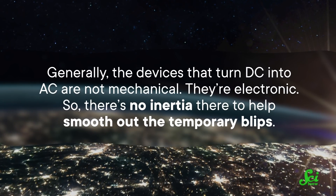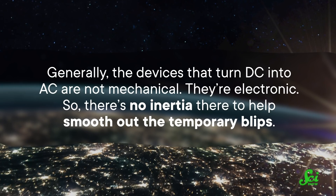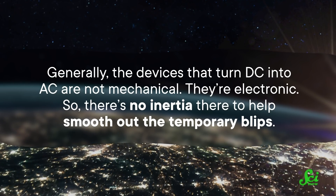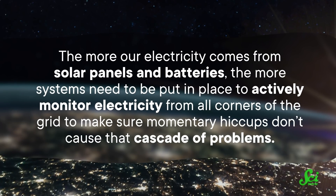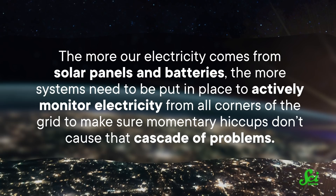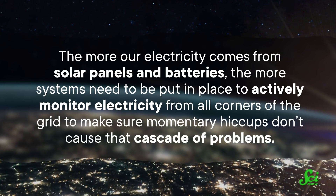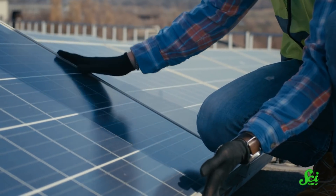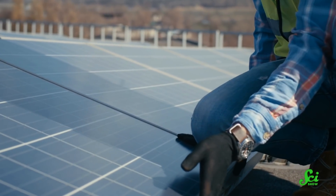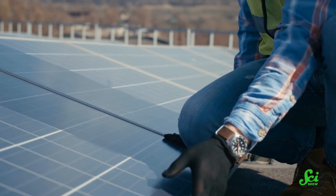But generally, the devices that turn DC into AC are not mechanical — they're electronic. So there's no inertia there to help smooth out the temporary blips. The more our electricity comes from solar panels and batteries, the more systems need to be put in place to actively monitor electricity from all corners of the grid to make sure momentary hiccups don't cause that cascade of problems. All these changes mean that if we keep getting more electricity from renewable sources, parts of the grid need to become more interconnected and self-reliant. They need to be more stable and more flexible, and have the ability to store energy for themselves and share it freely. They all need to monitor one another without any system stepping on another's toes.